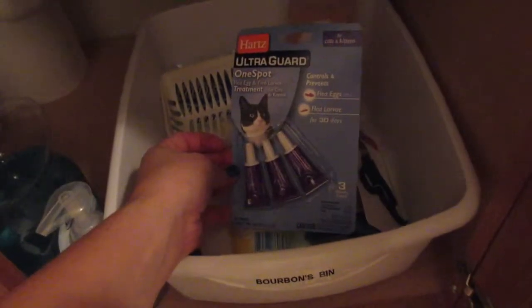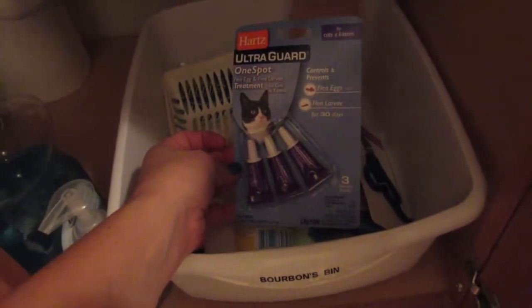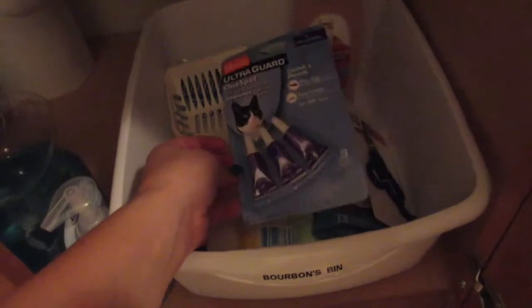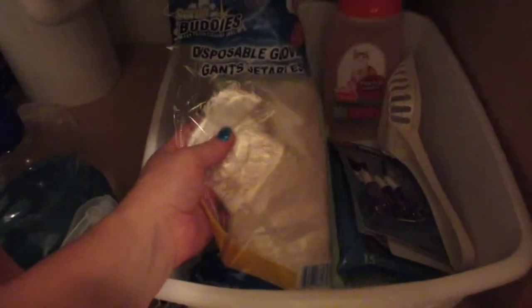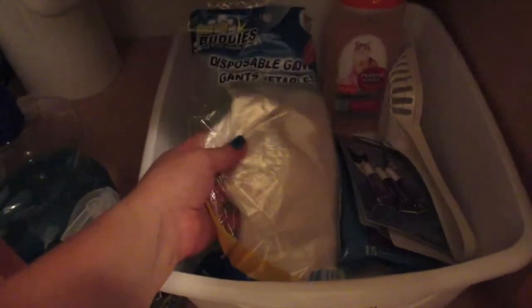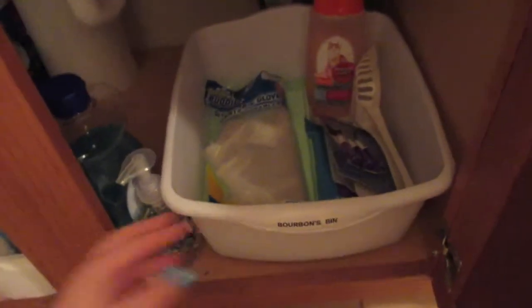I have some flea treatment I got for my mother-in-law but haven't really used on him, some grooming shampoo, an extra clean scooper, disposable gloves that I wear when I clean his litter, some pads for his litter, and some Epsom salt.